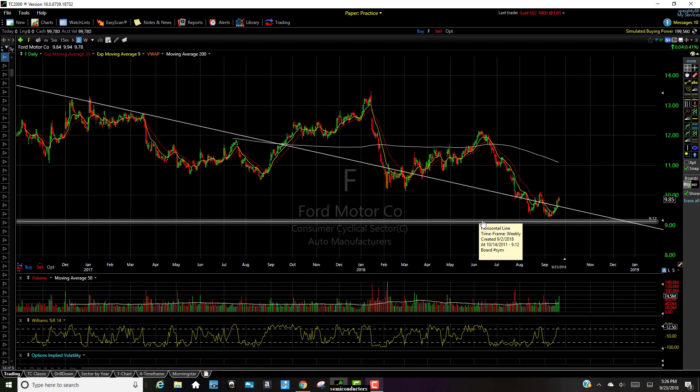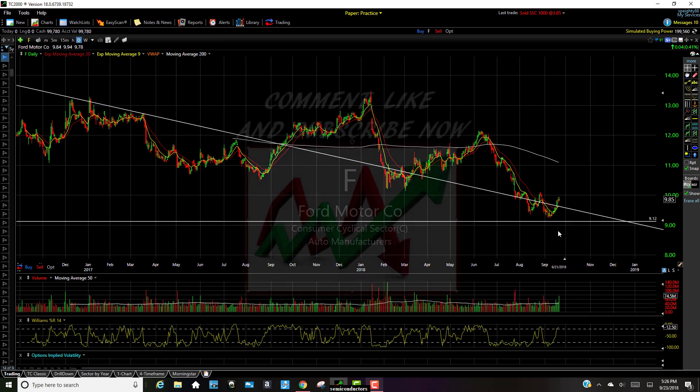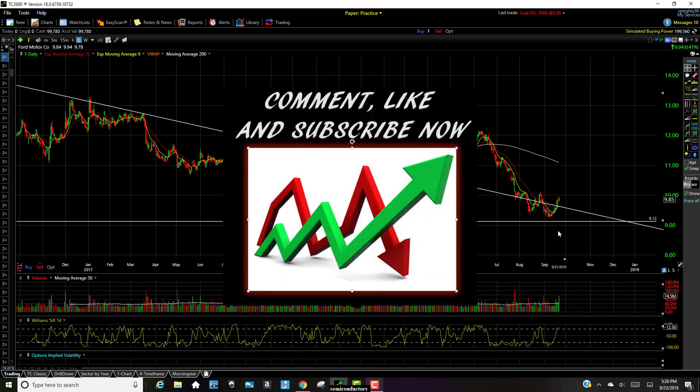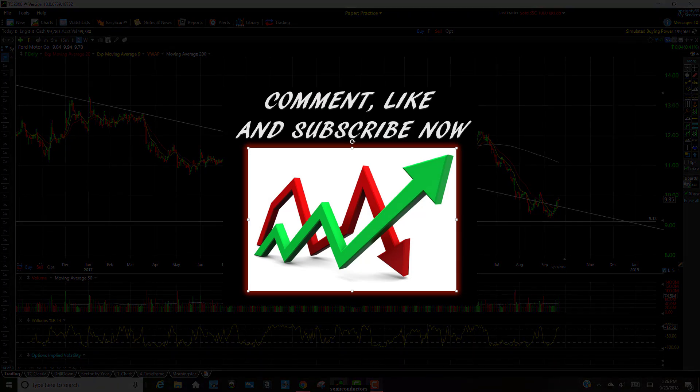So that's just a quick analysis on Ford. I just wanted to bring it to everyone's attention. I appreciate the watch and viewing. If you want to follow along with this and many others, go ahead and click that subscribe button. If you have any comments or questions, please leave those below. And if you got any value out of this, simply click that like button. All right guys, you have a wonderful weekend — I'll talk to you guys next week.